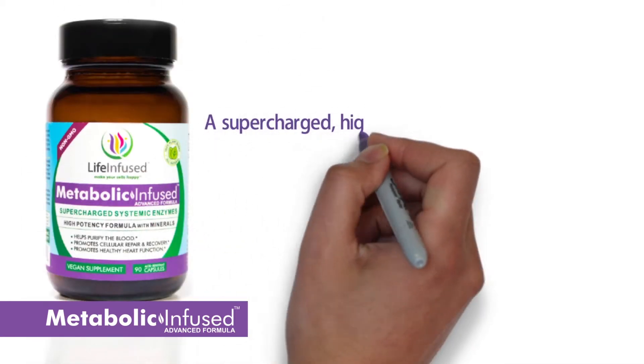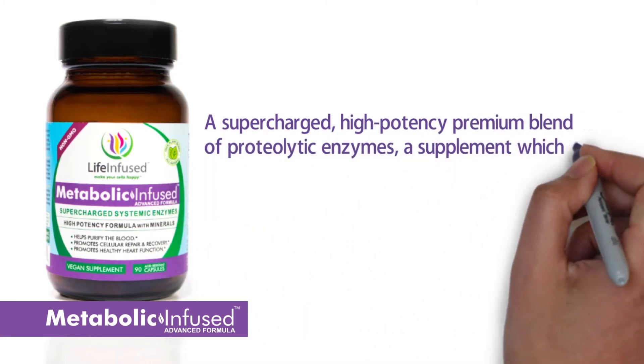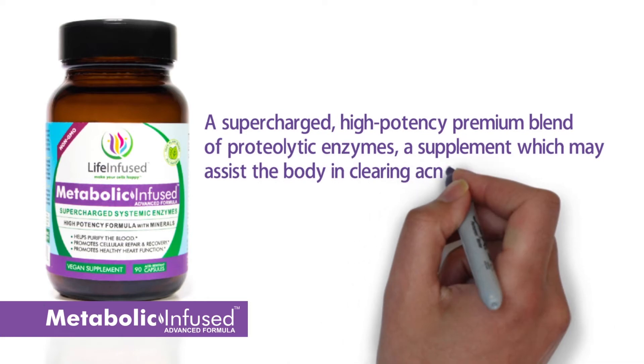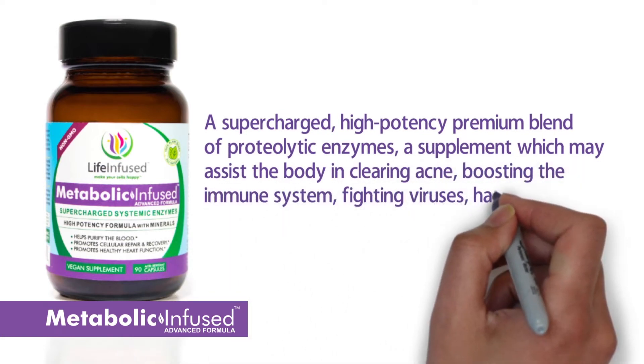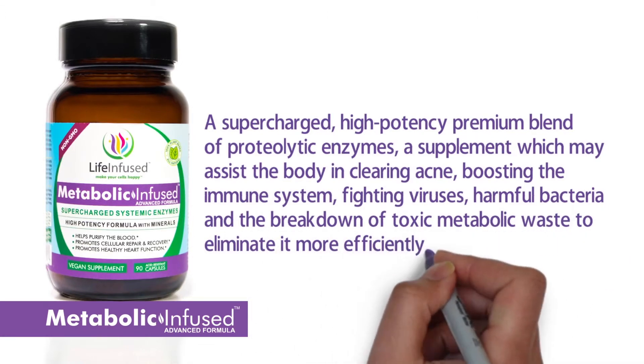In comes Metabolic Infused, a supercharged, high-potency, premium blend of proteolytic enzymes — a supplement which may assist the body in clearing acne, boosting the immune system, fighting viruses and harmful bacteria, and the breakdown of toxic metabolic waste to eliminate it more efficiently.